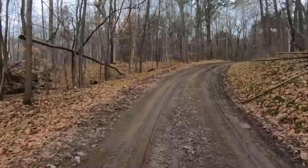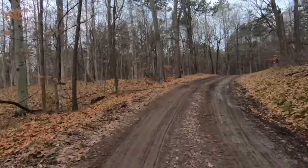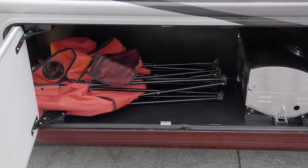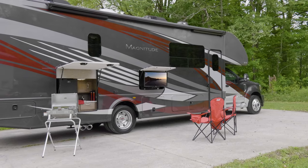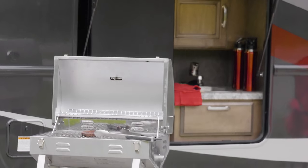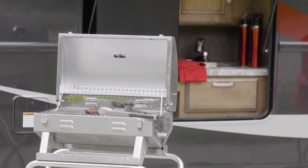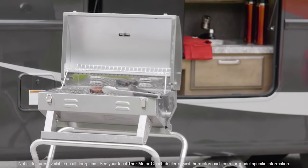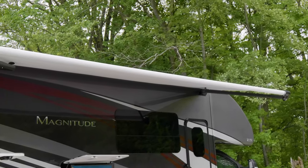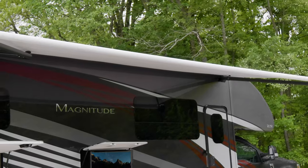Since you're off the beaten path, the Magnitude is set up to take care of all your needs. With the large storage bays, you always have the room to bring what you need. Think about what you can do with this exterior kitchen — you have your fridge, sink, and the quick connect propane connection makes it easy to toss a few dogs on the grill.